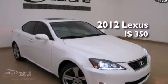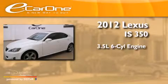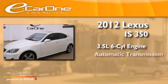This is a 2012 Lexus IS350. It has a 3.5-liter six-cylinder engine and an automatic transmission.